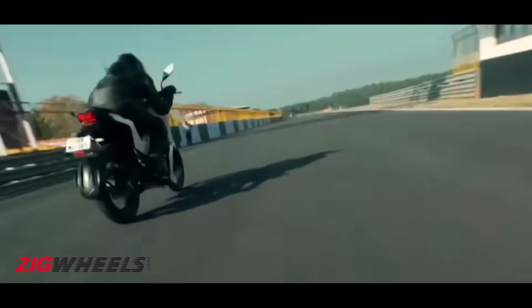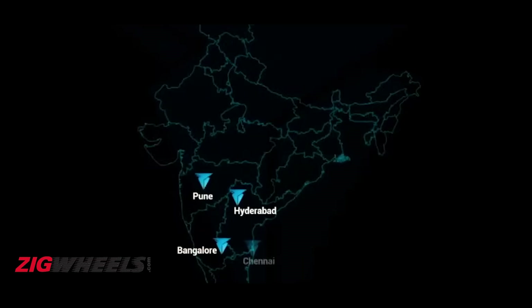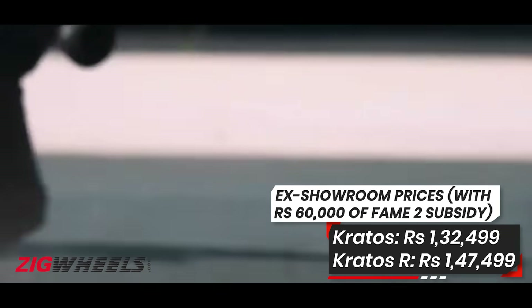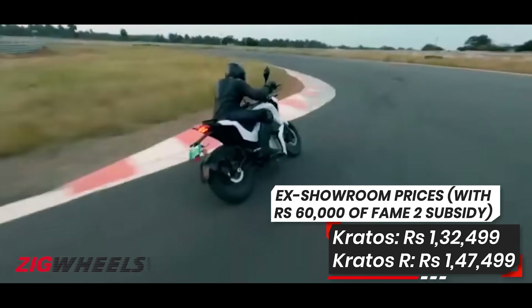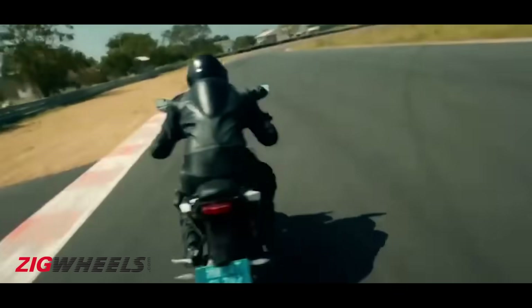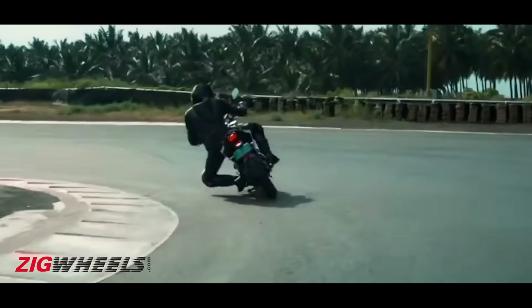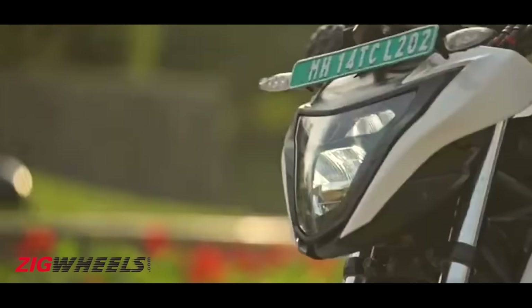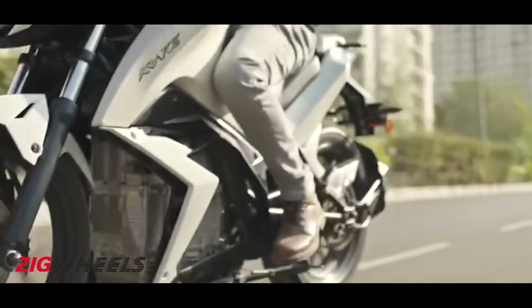The Torq Kratos has gone on sale in six cities with prices starting at Rs. 1,32,499, while the Kratos R costs Rs. 1,47,499. These are ex-showroom prices with the FAME-II subsidies of Rs. 60,000 accounted for. After statewide subsidies, prices for the two can go down further, and the estimated prices are shown on your screen.